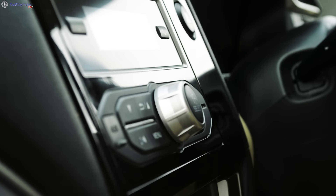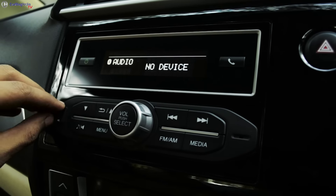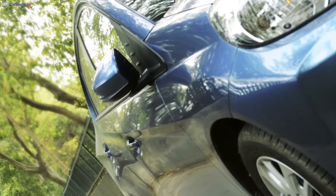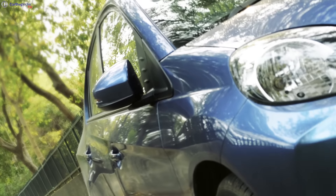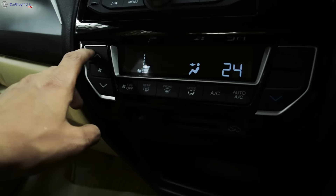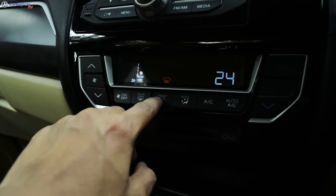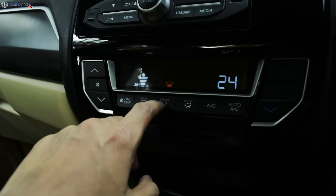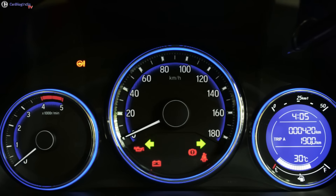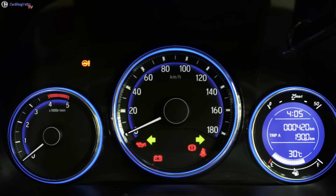There is a new stereo setup which now features Bluetooth connectivity along with USB and AUX support. Honda has also added auto-fold function for the rear-view mirrors. The aircon unit is all-new as well and the top-end variants get automatic climate control.